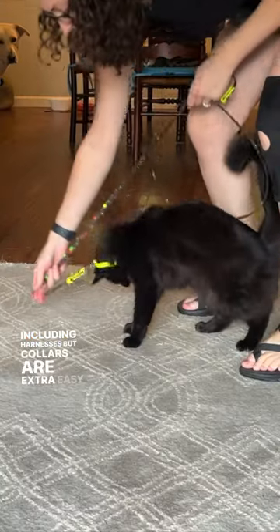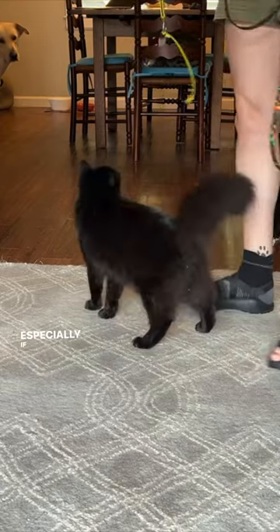Plus, harnesses are more secure. Thanks to a cat's anatomy, they can slip out of most things, including harnesses. But collars are extra easy to get out of, especially if they're breakaway.